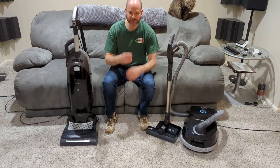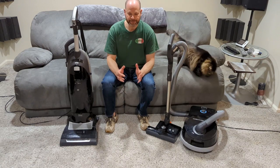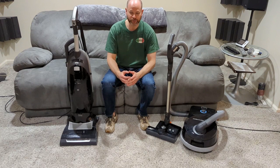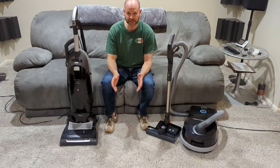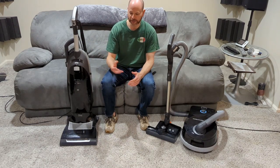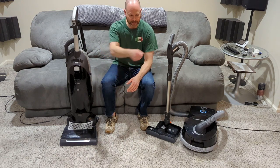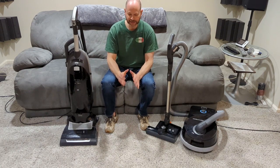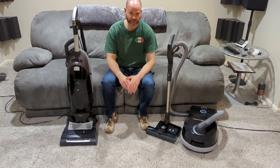Just diving into what Miele's doing these days kind of turned me off. Basically, a lot of their stuff is not made in Germany anymore — a lot of it's made in China. They don't even make full-size uprights anymore. They've gone into the realm of trying to appease the masses with their bagless canisters and electric bagless uprights. I felt like they were going in the wrong direction. Bagless vacuums in general just don't have good filtration.